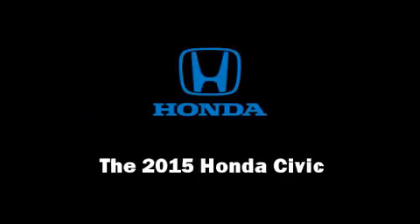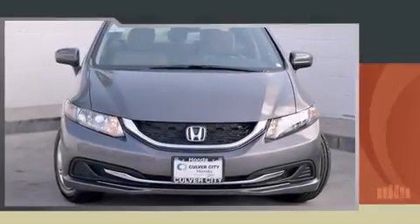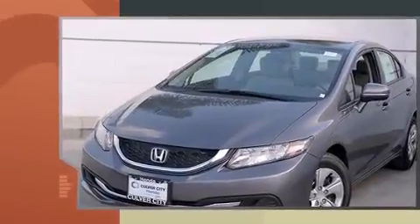Outstanding design defines the 2015 Honda Civic. This four-door, five-passenger sedan offers the latest in technological innovation and style.